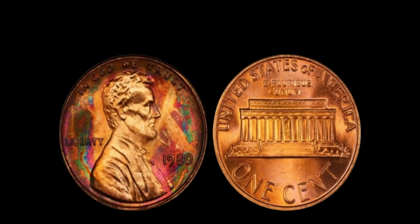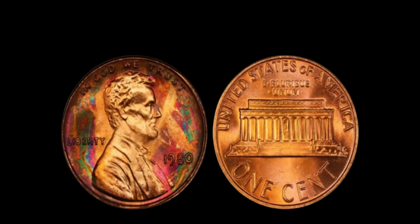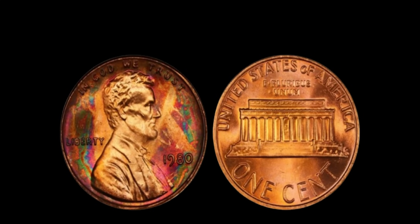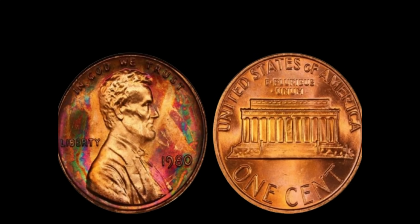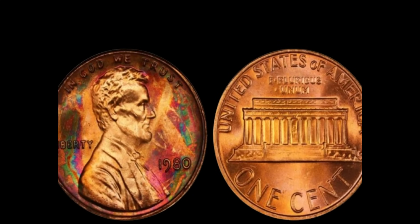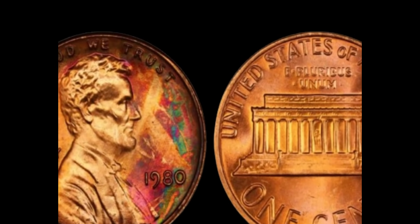Beyond the monetary value, these coins hold a piece of history. They're a reminder of the craftsmanship and attention to detail that goes into minting each penny. Whether you're a seasoned collector or just starting your numismatic journey, keep your eyes peeled for that elusive 1980 Lincoln penny without a mint mark. You might just stumble upon a hidden treasure right in your pocket. This coin's value is $2 million.